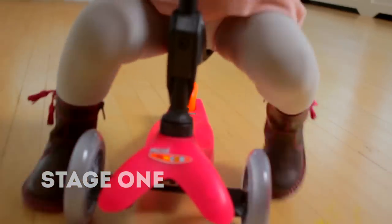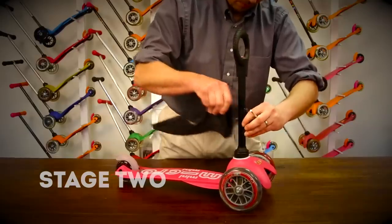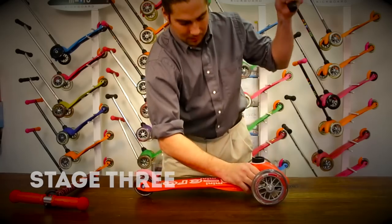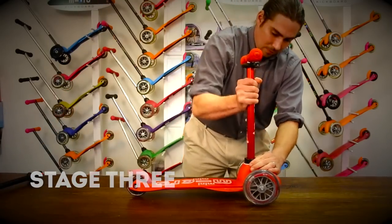During stage one, your child rides in a seated position. You can raise the seat as your child grows. When you're ready for stage two, simply remove the seat. You can then use the shorter stick known as the o-bar, which allows children to ride when standing.